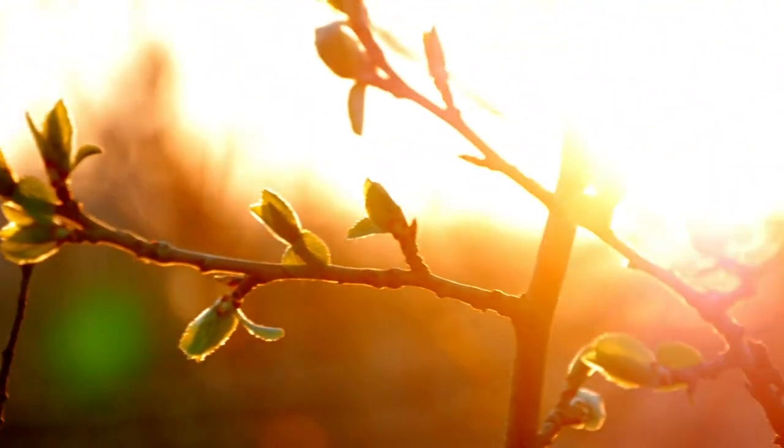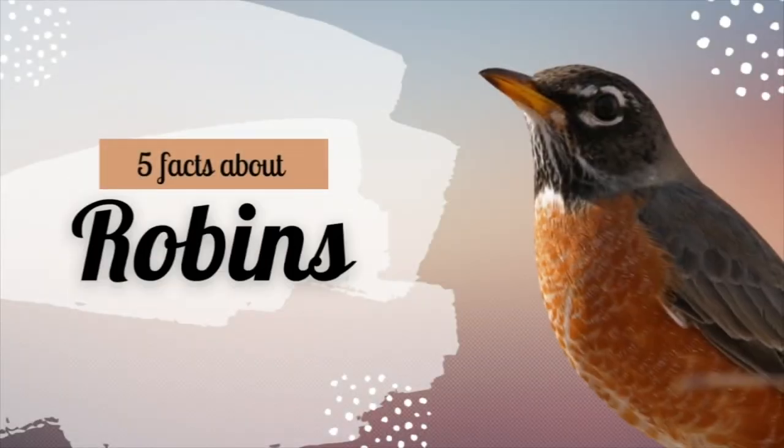Spring is here. Let's learn about its unofficial mascot, the robin.